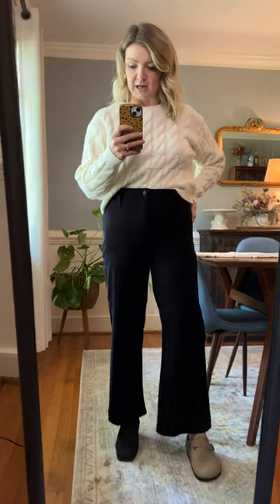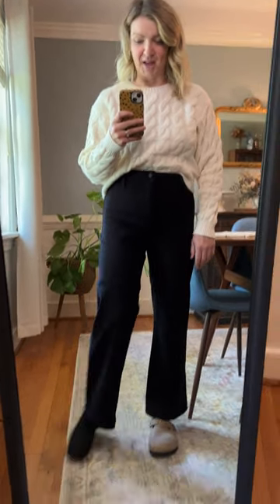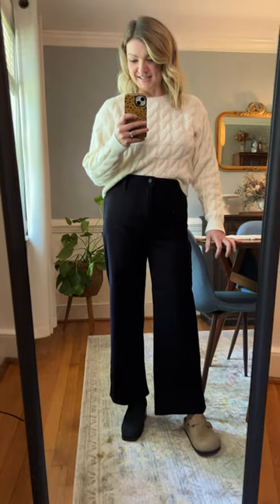They're really flattering. They are a true black, which I love. I don't know which one of these I'm going to keep — we have three styles from Just Black and I'm equally obsessed with all of them, but I cannot keep all of them. These are just so, so good, so comfortable. You can get them now. They're called the Holland Cropped Trouser.